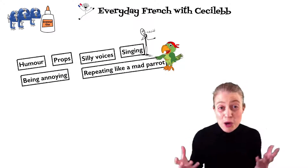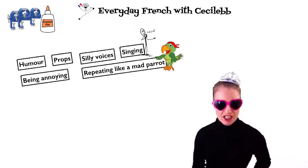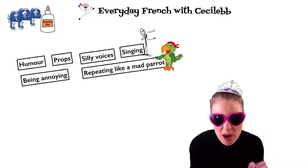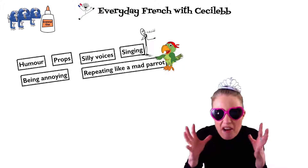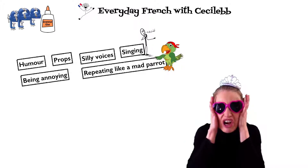To do this, I use humour — you are more likely to remember if you're having fun. I use props, CD voices, singing, being really annoying and repeating things like a mad parrot, like those annoying jingles you get on adverts that you can't get out of your head.